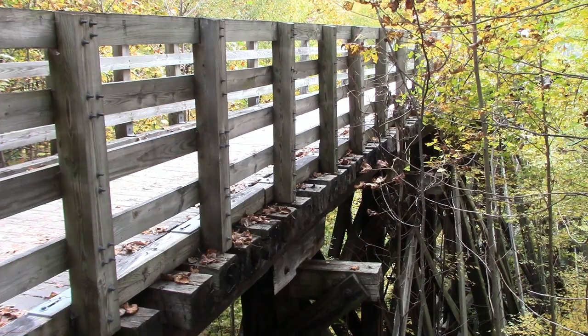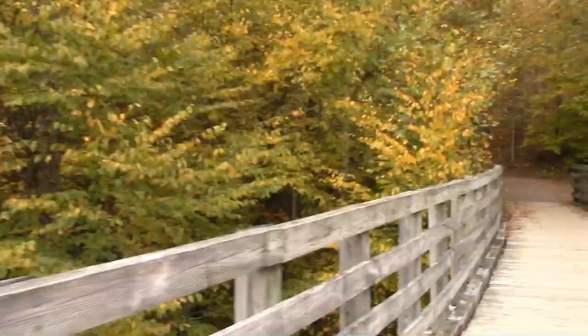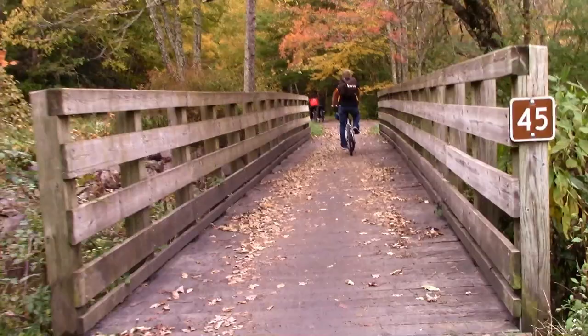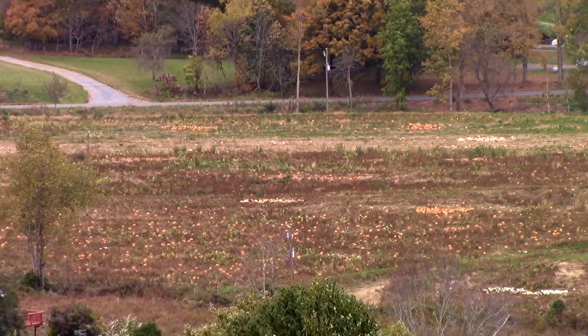There are several trestles along the trail mostly made of wood. When the railroad was being built in the early 1900s, the bridges were more practical made from wood rather than iron or steel because the timbers were easily acquired from the surrounding hillsides.